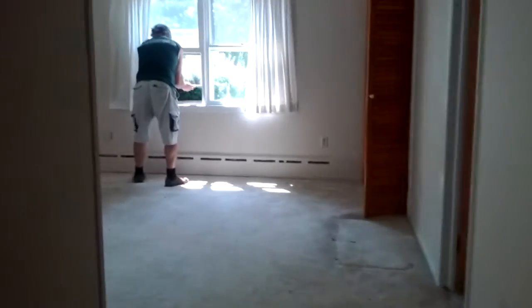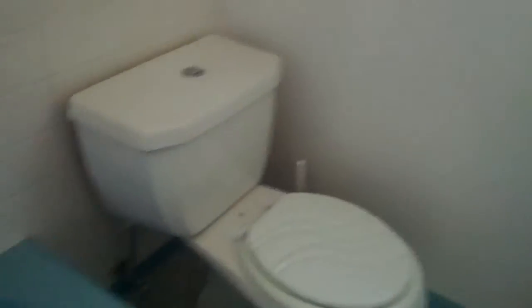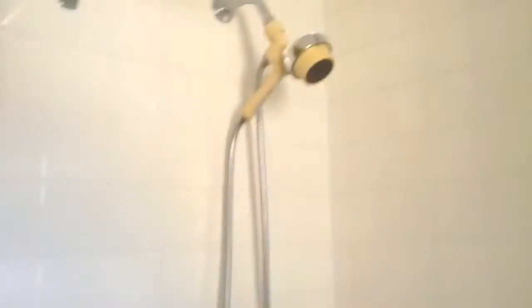And then the master bedroom. It looks like Eric's already doing some work in here. We need to do the carpet in here. And here's the master bath with the sink, the toilet, the bathroom, a shower, and a walk-in closet. Did you bring your trimmers? Yes, I brought my clippers. Are we going to do some clipping? Yeah, we are! Oh gosh, how awesome. Now let's go down to the basement.